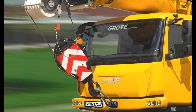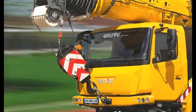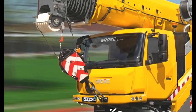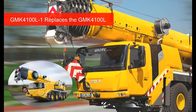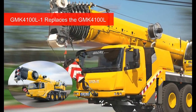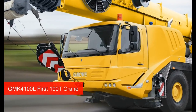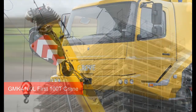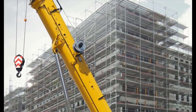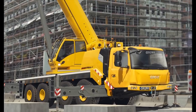The GMK4100L-1 is the strongest taxi, road-traveling crane in its class. The new 100-metric-ton capacity crane replaces the GMK4100L and is part of a new generation of Grove taxi cranes. We were the first manufacturer to produce a 100-ton capacity crane on four axles when we introduced the GMK4100L. Now, the new GMK4100L-1 has raised the bar even higher with some notable improvements.